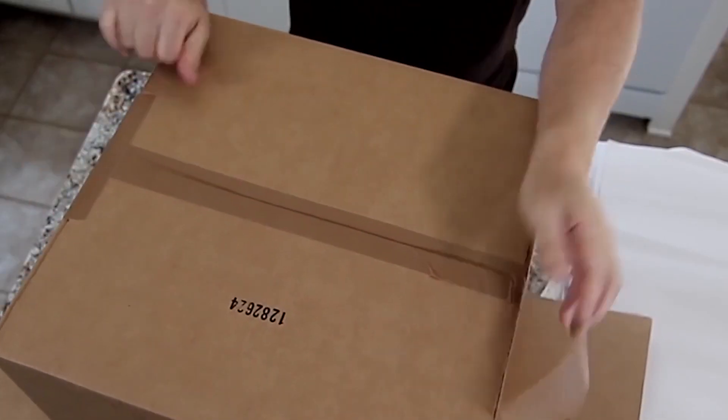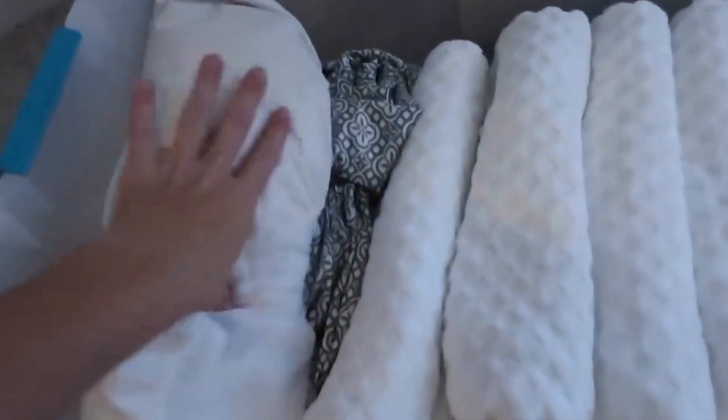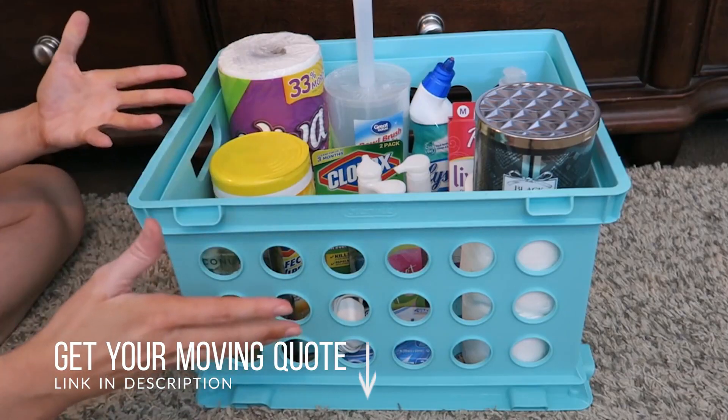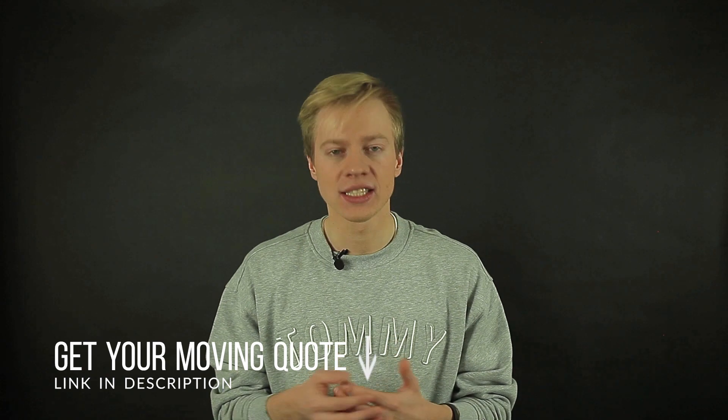People usually prepare an essentials box which consists of the most needed items during the moving process. It is usually the last box you pack during your move and the first box you open at your new place. It should keep you going for the last few nights at your old home and a couple of nights at your new place or apartment.